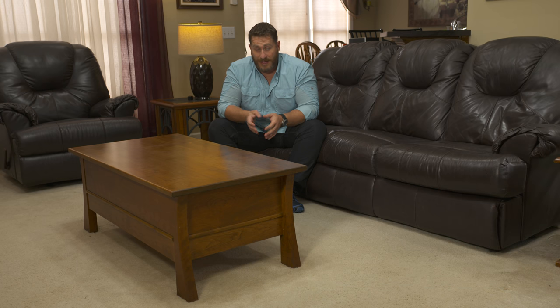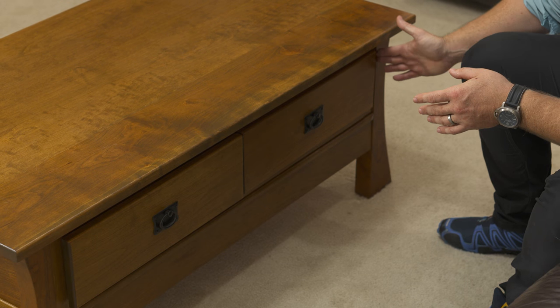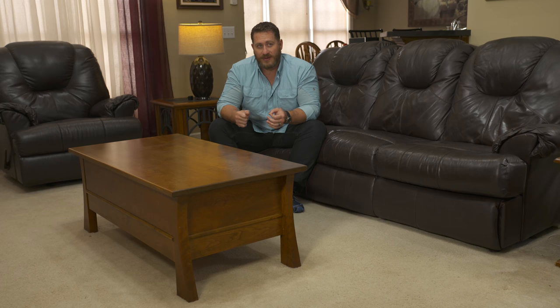Hey guys, Mike Lamb from Stoic Ventures here to talk to you today about Top Secret Furniture. Top Secret Furniture is an American company building 100% wood, well built furniture — they even dovetail the joints on these pieces. So it's very well built with quality material.